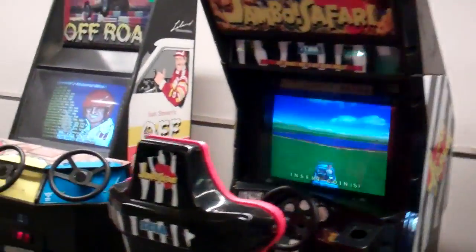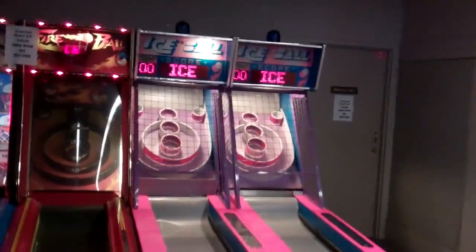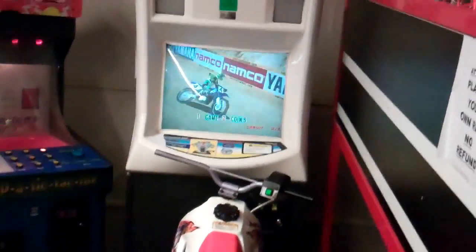Off-Road Thunder, which is a classic — I love that game. You can play up to three players. Skee-Ball, which is also a lot of fun. Here's another motorcycle game, not quite sure what that one is.